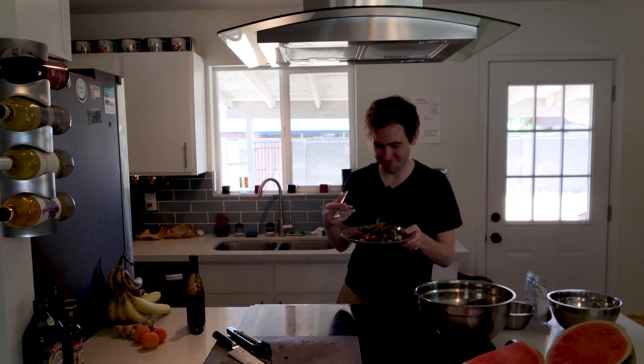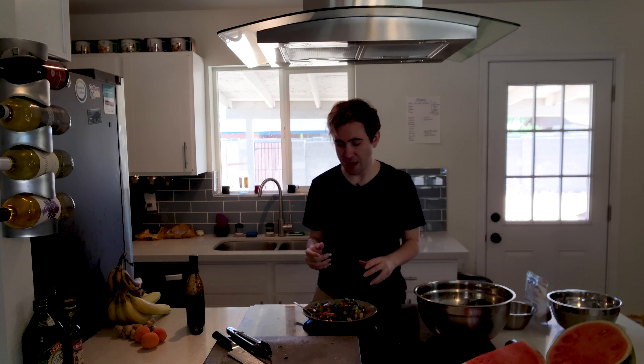Let's go ahead and see how it tastes. That's good. The juice of the watermelon and the cucumber actually works really well. The mint flavor is fantastic and the acid from the vinaigrette balances it out so nicely. There's just a little bit of crunch from the onions and also from the pecans. This is fantastic — I think I'm going to make this again sometime.